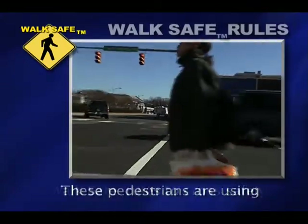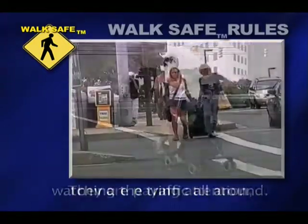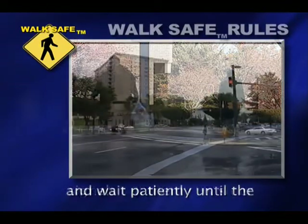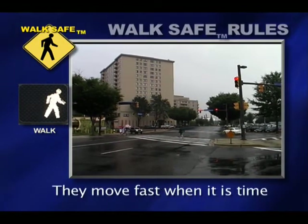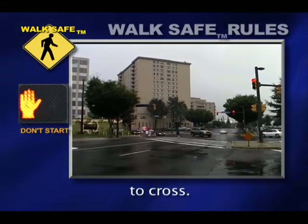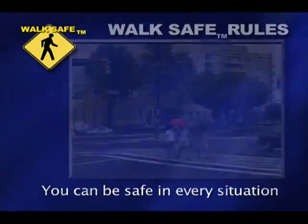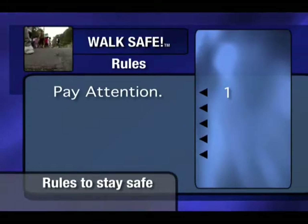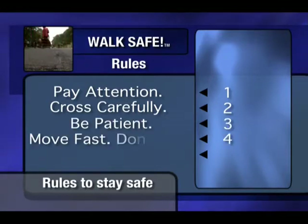These pedestrians are using walk-safe rules to cross safely. They are paying attention, watching the traffic all around. They use crosswalks or intersections and wait patiently until the signals tell them it is safer to cross. They move fast when it is time to cross. They make sure drivers can see them. You can be safe in every situation if you use the walk-safe rules: Pay attention. Cross carefully. Be patient. Move fast to cross the road when it is safe, but don't run. Be visible.